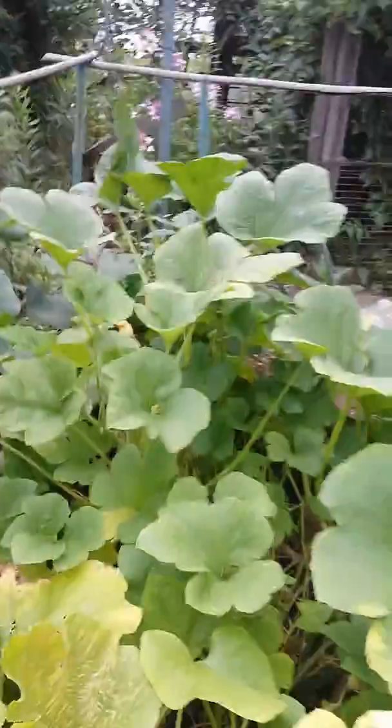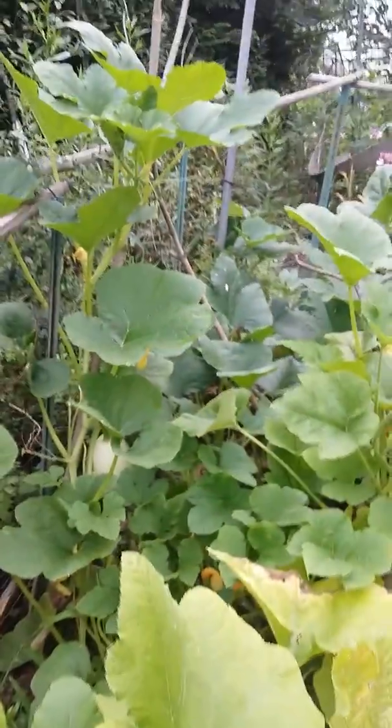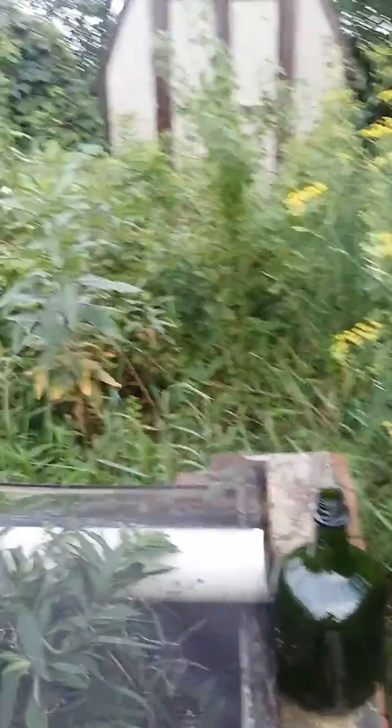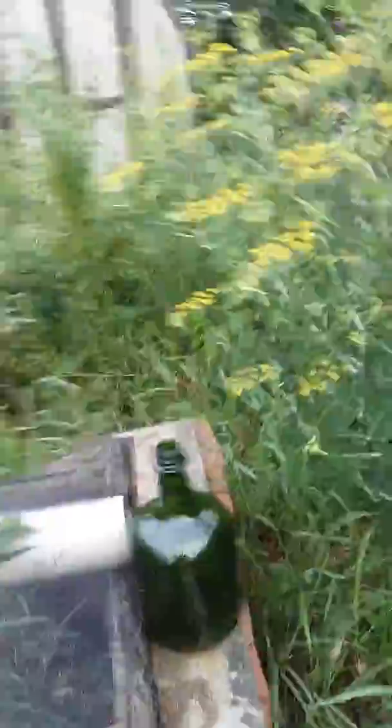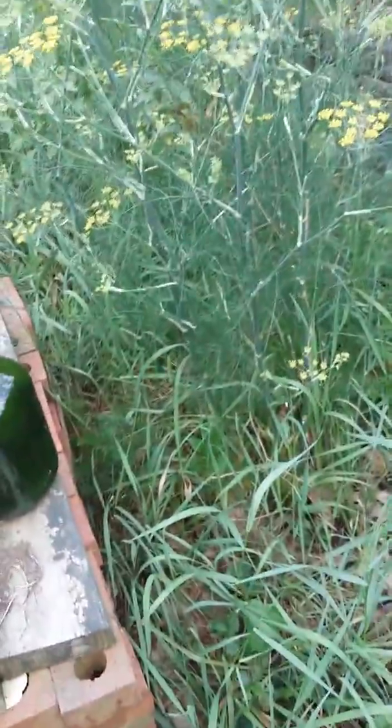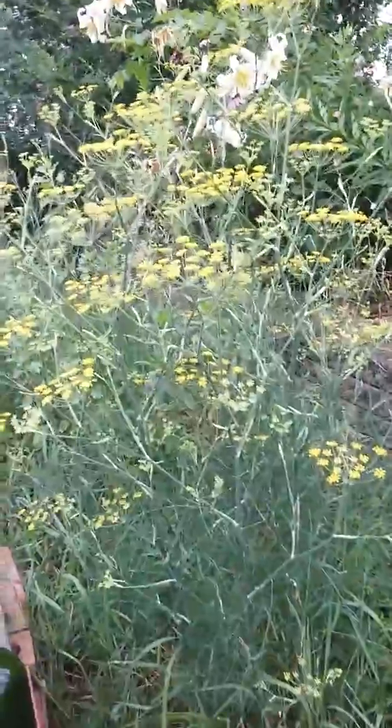They're a hybrid, so it's only one specific pollen cross that you end up with the exact right plant. Still way overgrown over here — hopefully next time I show you a video this will be completely under a tarp. This is fennel. I thought all the fennel was dead, but apparently not.